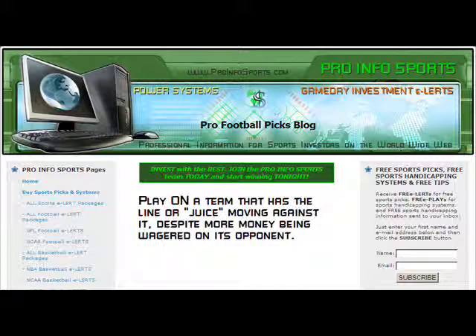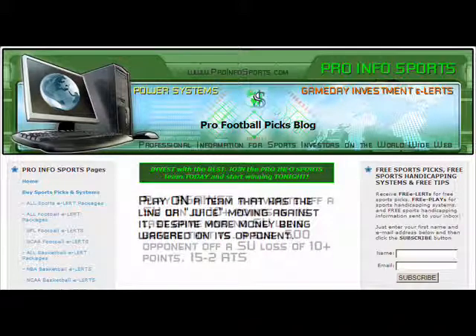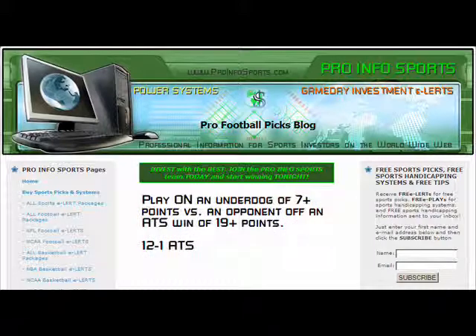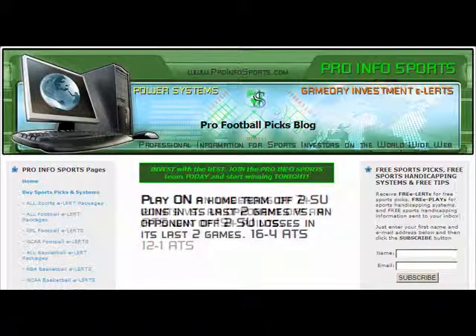Finally, we conclude with a sampling of just some of our many Pro Info Sports NFL exhibition power systems. System 1: Play against a favorite off a straight-up win of 10 or more points in its last game and no straight-up wins before that, versus a sub-.500 opponent off a straight-up loss of 10 or more points. This system is 15-2 in its last 17 against the spread in exhibition play. System 2: Play on an underdog of 7 or more points versus an opponent off a spread win of 19 or more points. This is 12-1 against the spread in its last 13 in the NFL preseason. System 3: Play on a home team off two straight-up wins in its last two games versus an opponent off two straight-up losses in its last two games. With these simple parameters, the home team has gone 16-4 the last 20 times in NFL exhibition play.